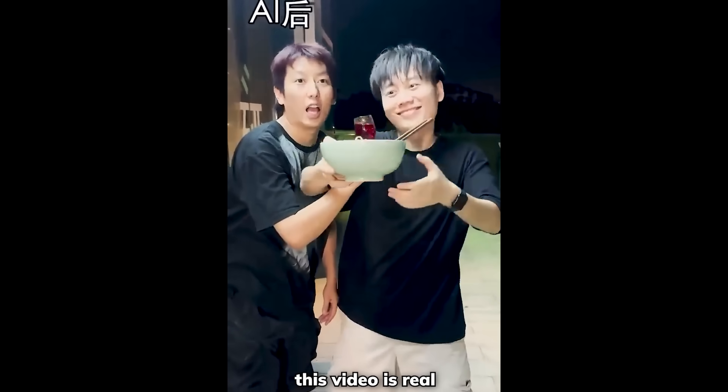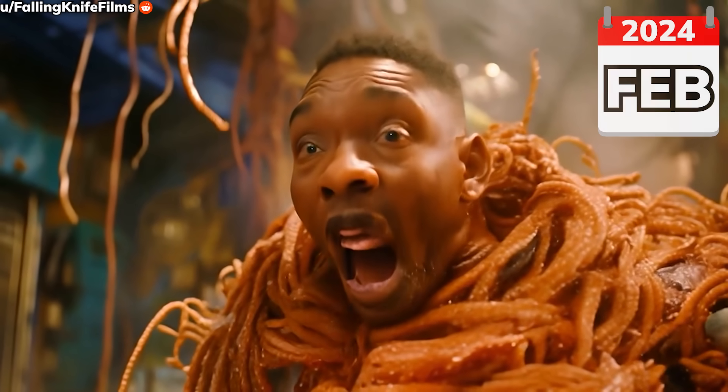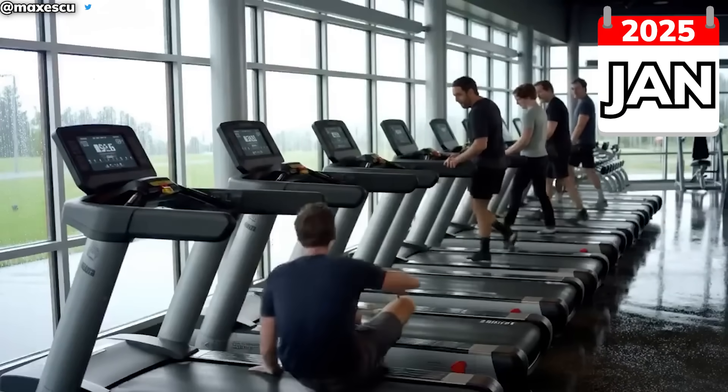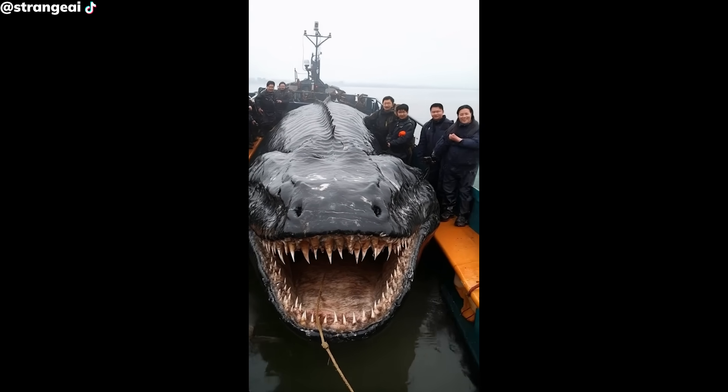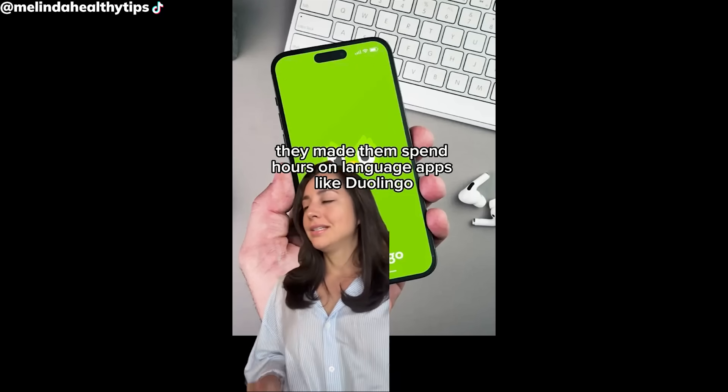2024 was a crazy year for AI video generation. We went from 'this is definitely AI generated' at the start of the year, to actually needing a double take nowadays whenever something unreal happens — some new deep sea fish, a UFO crash site, and AI influencers sneakily promoting products.